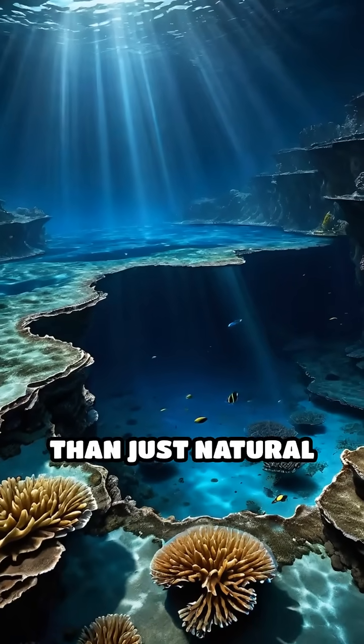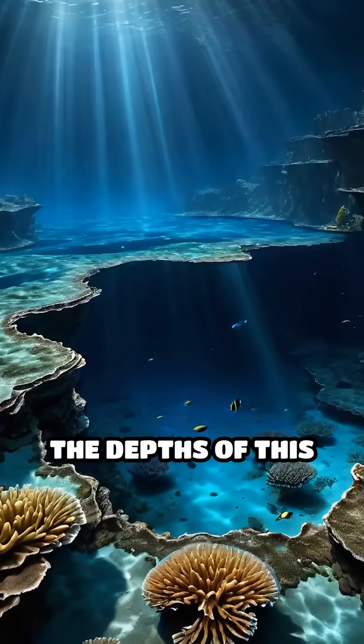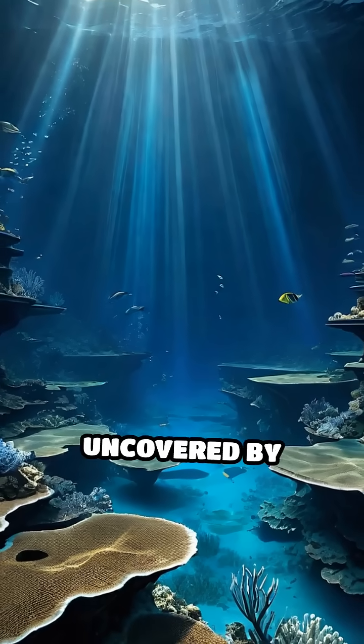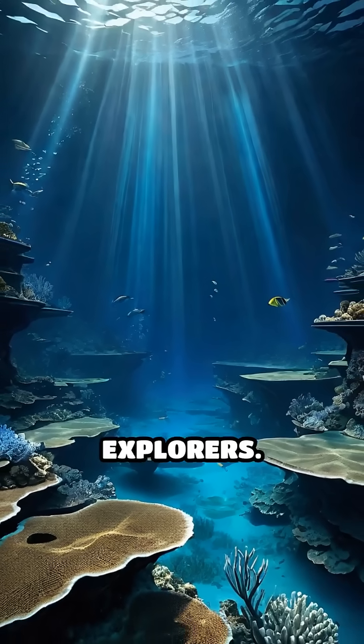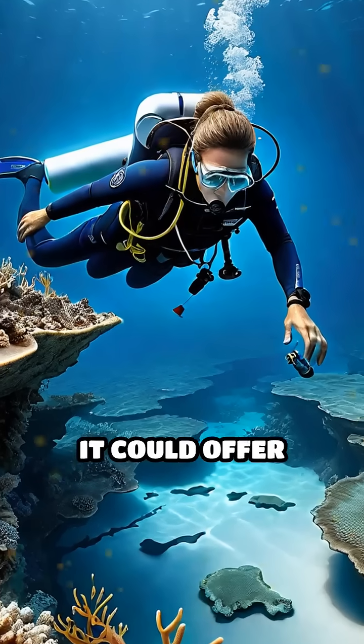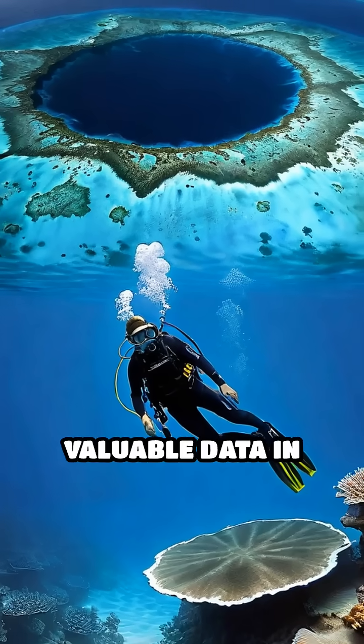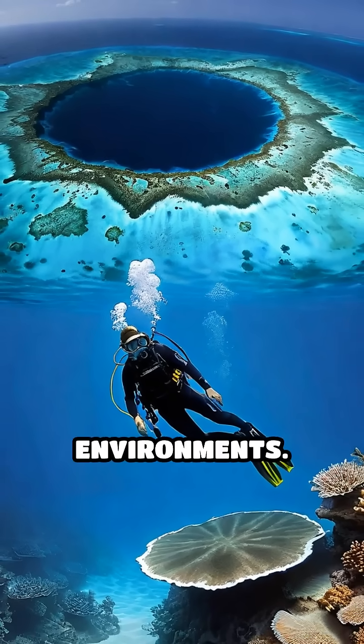Yet it holds more than just natural beauty. The depths of this sinkhole remain largely unexplored, with many secrets waiting to be uncovered by future generations of explorers. Scientists believe it could offer clues about ancient climate patterns and sea levels, providing valuable data in the study of Earth's changing environments.